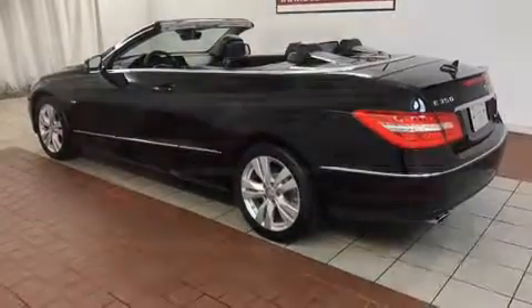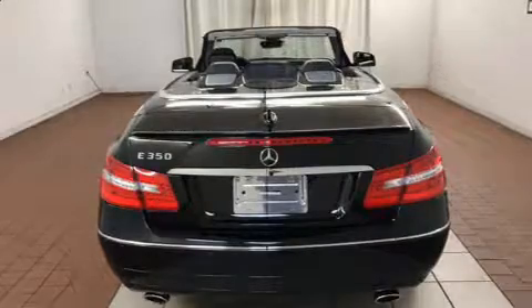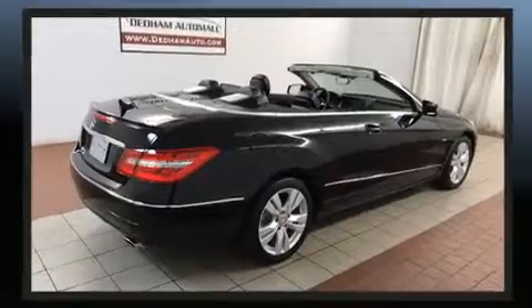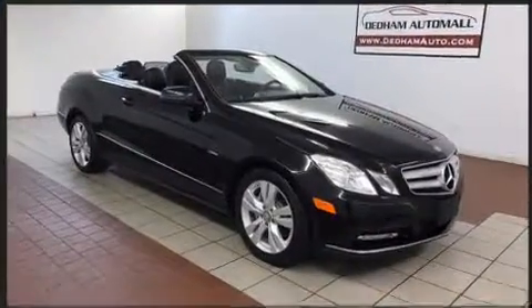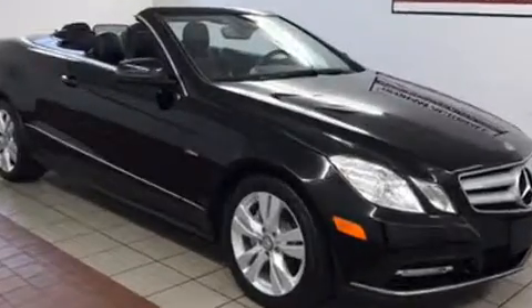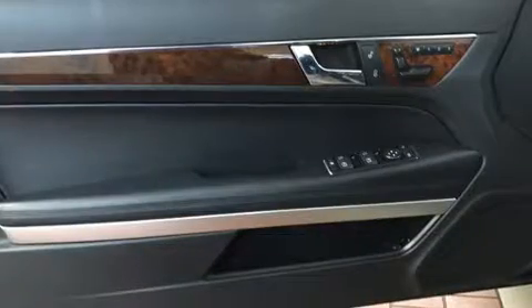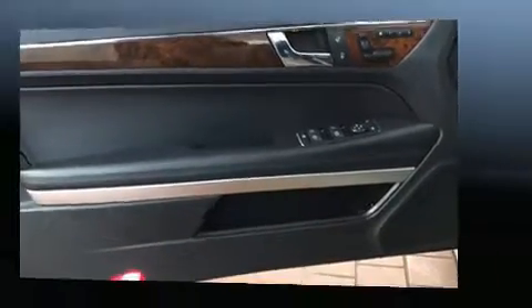Mercedes-Benz also prioritized safety and security by including head curtain airbags, front and side impact airbags, traction control, brake assist, anti-whiplash front head restraints, a security system, and four-wheel disc brakes with ABS. You'll never lose visibility with rain-sensing wipers, which activate automatically when the drops start to fall.